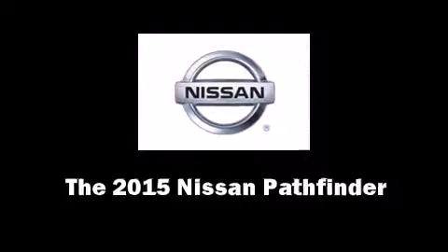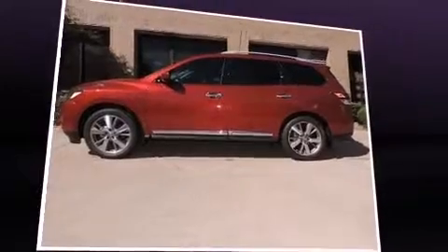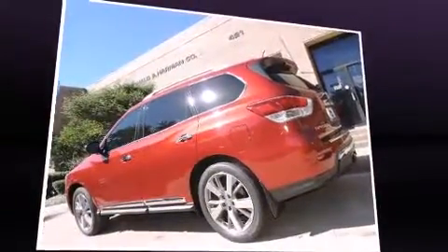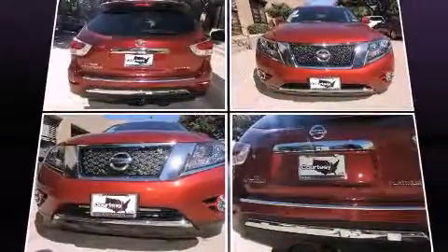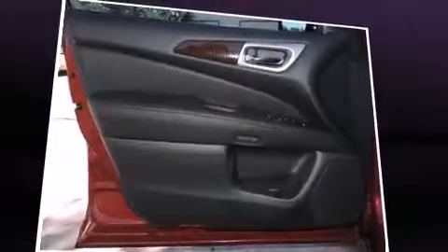The 2015 Nissan Pathfinder features a front-wheel drive platform, an automatic transmission, and the 3.5-liter six-cylinder engine. A wealth of standard features means that you no longer have to sacrifice — like leather upholstery and a built-in garage door transmitter.